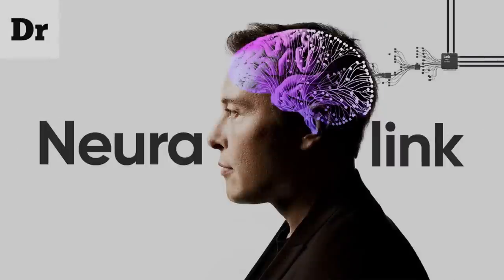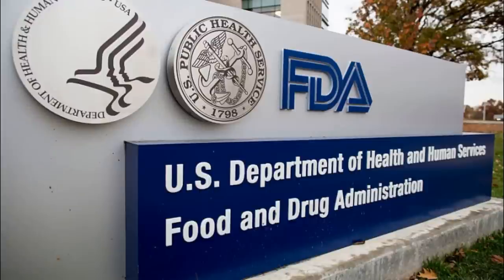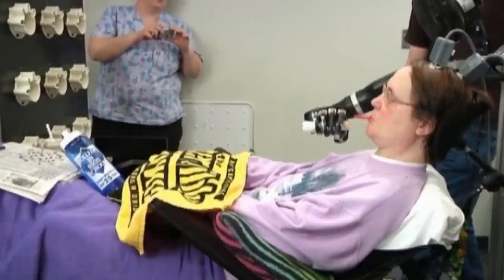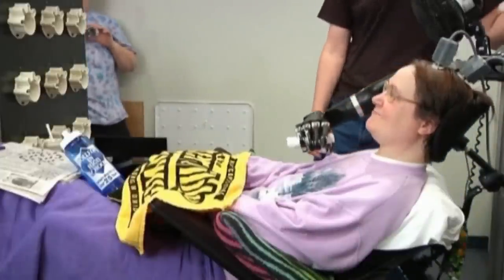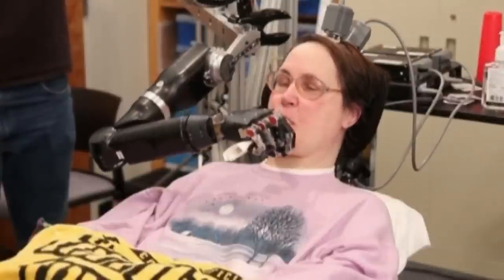Аналогичный проект Илона Маска — Neuralink — ещё не получил одобрение Управления по санитарному надзору за качеством пищевых продуктов и медикаментов США. Устройства Neuralink и Synchron различаются по размеру и настройке: Neuralink меньше, но часть черепа должна быть удалена хирургическим путём, прежде чем его можно будет вставить в мозг.